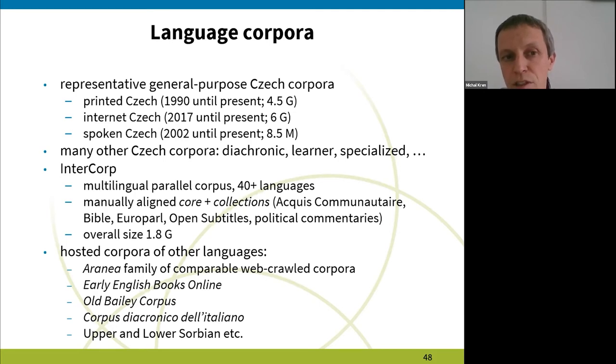The newest part is internet Czech, which covers the range from 2017 until present. The current size is 6 billion words. There are many other corpora — we have also compiled diatopic corpora, learner corpora, and many specialized ones.